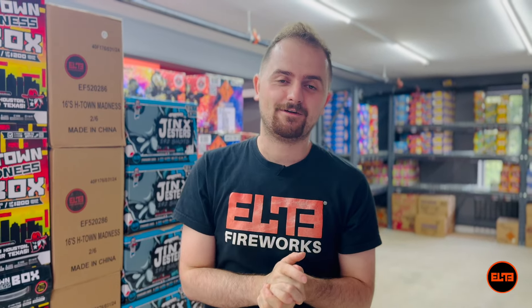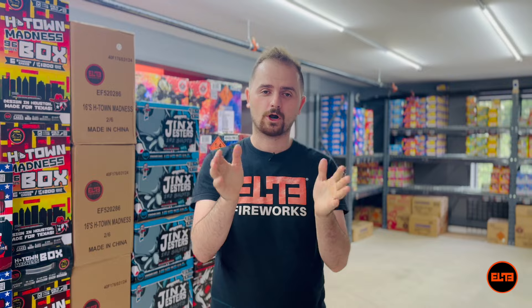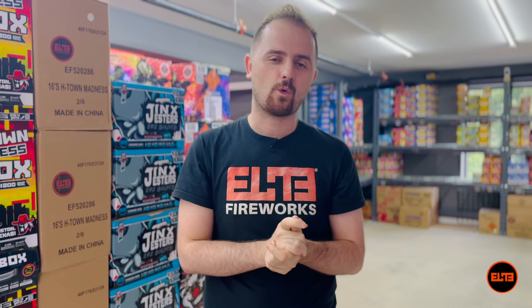Hey Pyros, Valmier here at LEED Fireworks. In today's video we are going to explore the worst 200 gram cakes you can buy. But stay tuned because at the end we have a bonus cake to show you what to look for in a quality 200 gram cake. So let's get to it.